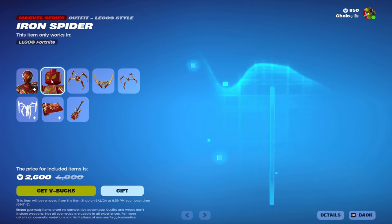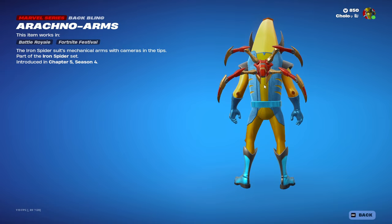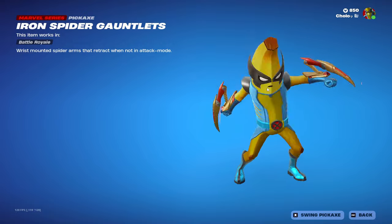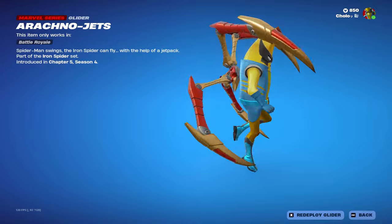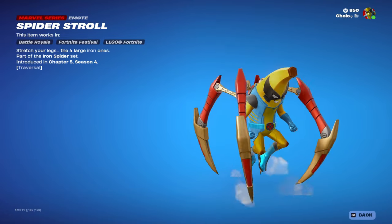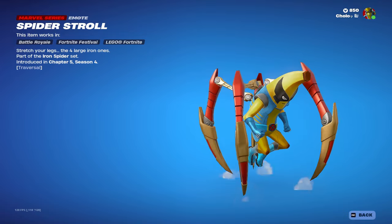Got the LEGO version of him, pretty cool, and then some decent-looking back blings. Awesome-looking pickaxes — here's the sound. Awesome. And the glider — probably my favorite part. Look at that, that is sick. And then we have the traversal Spider Stroll emote, that is quite the emote, I like that.